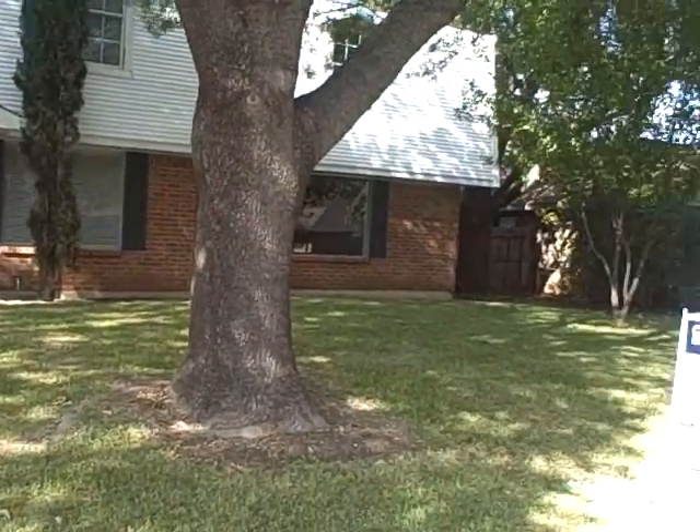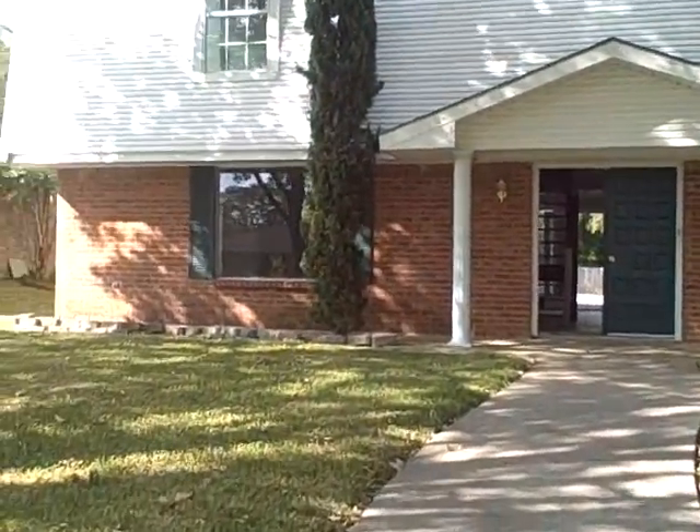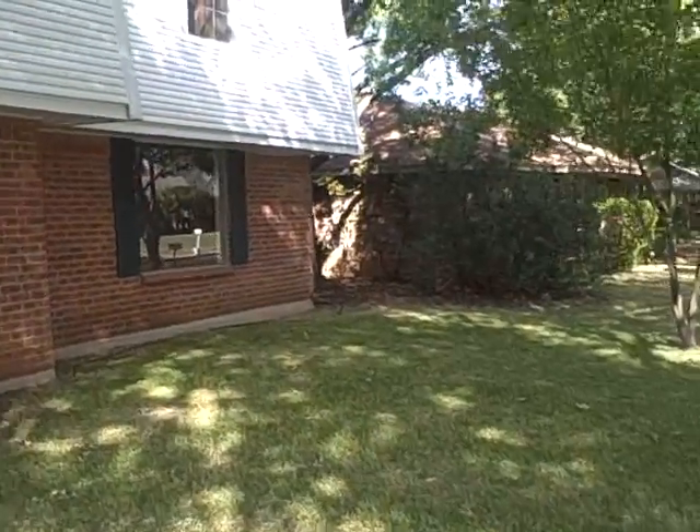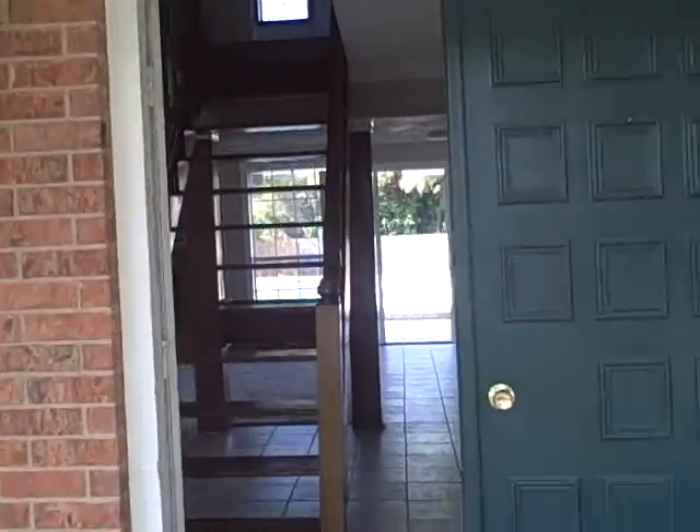This is probably one of the bigger houses on the block — red brick, two-story. Siding on the top half, brick on the bottom.